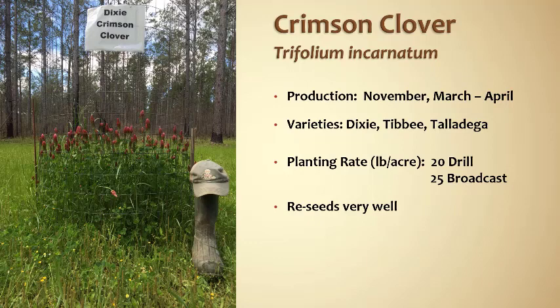A story I always tell people — and I think this is really common in the south, very common in Mississippi — when you're riding down a lot of our highways or interstates during April, you will see on the side of the road and in the median, you'll see crimson clover. That's just a testament to how well it reseeds. I promise you the Department of Transportation is not planting clover every single year. That is just allowing the clover to grow, flower, go to seed, and it reseeds itself. So that's one of the big benefits of crimson clover.